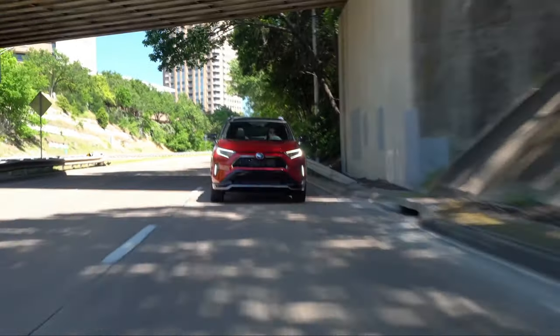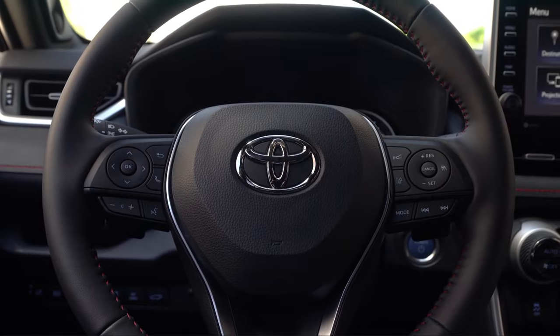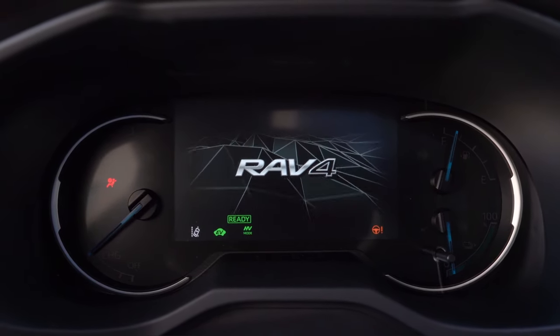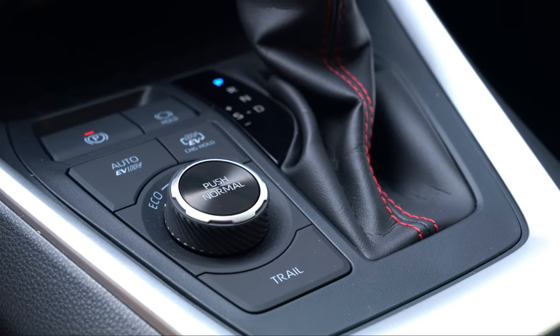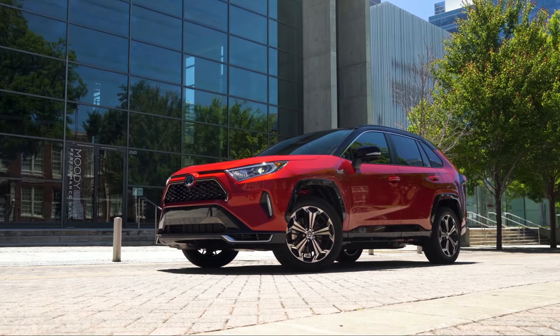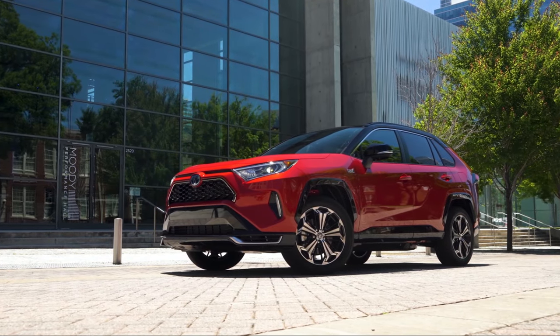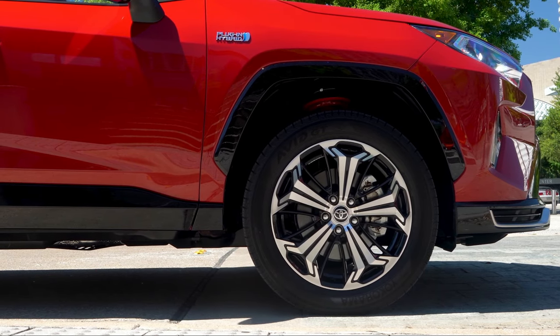Another plus point of the RAV4 Prime is its reliability. Unlike Kia and Hyundai, which don't have a proven reputation for reliability, the RAV4 Prime, like many Toyota models, has earned a very strong reputation for build quality and long-term reliability, and it also has a sky-high resale value. Combining all of that, it's easily one of the safest choices you can go for.